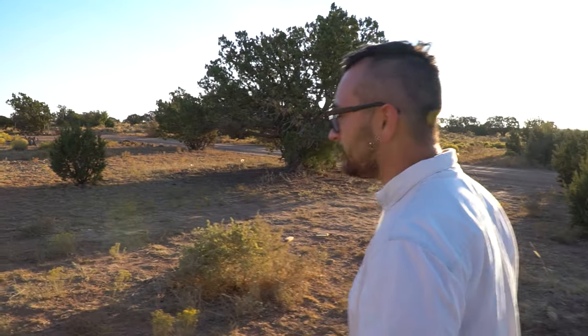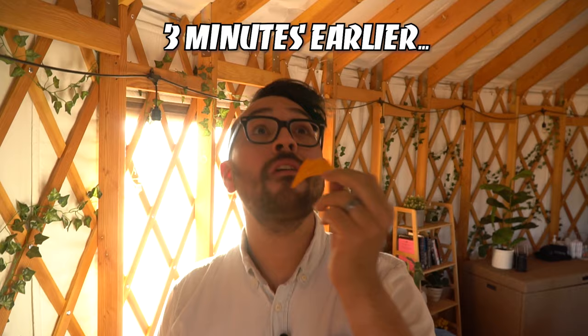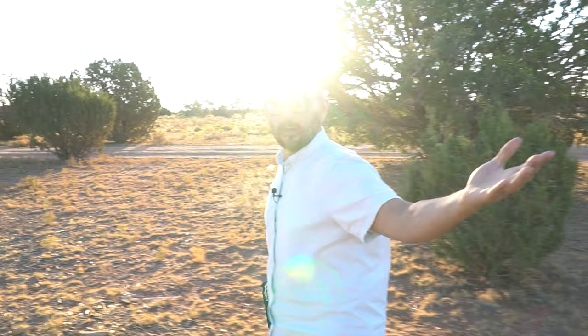Welcome to Grand Glamping. This is my fully off-the-grid glamp site that I own in conjunction with two different partners. I've got two bell tents, a 700 square foot Mongolian hut back here, also known as a yurt, and I have an Airstream back there and an A-frame.